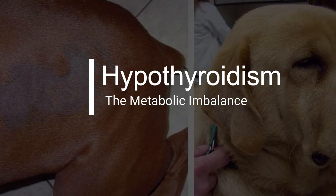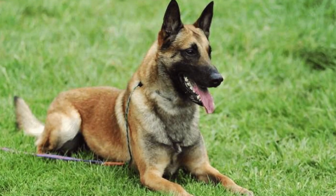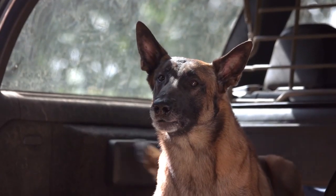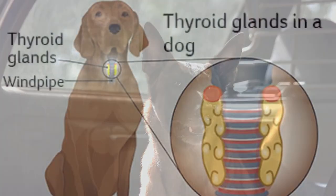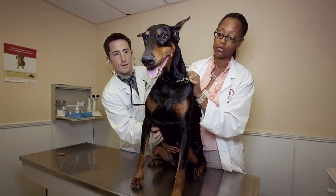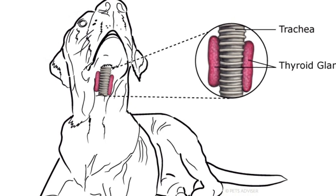Hypothyroidism is a relatively common endocrine disorder in Belgian Malinois. It occurs when the thyroid gland doesn't produce enough thyroid hormone, leading to a slowdown in the dog's metabolism. This can result in weight gain, lethargy, skin issues, and a general decrease in overall well-being. Early detection is key, as hypothyroidism can often be managed effectively with medication and dietary adjustments.